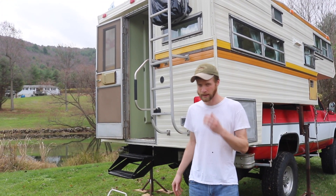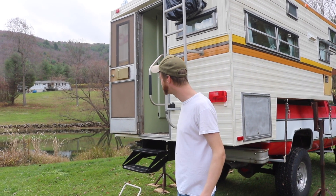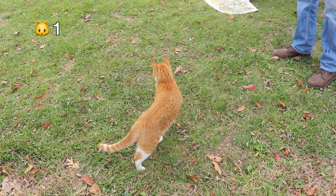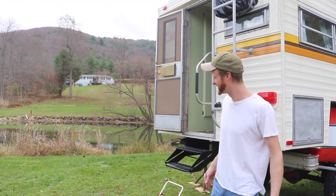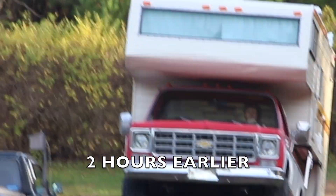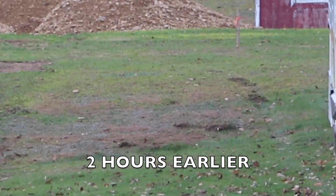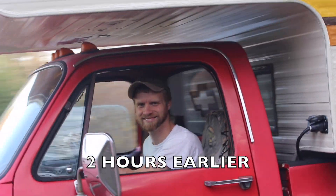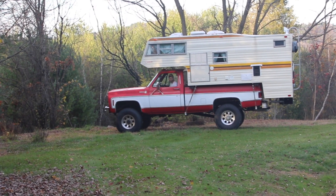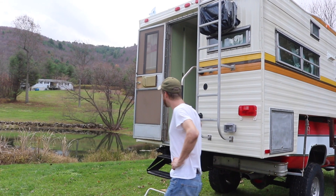We didn't really go too far — now we're in the backyard, kittens and all. Just a little backyard camping trip using the camper.